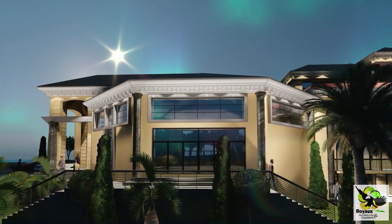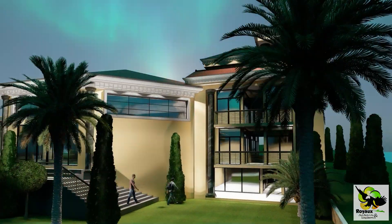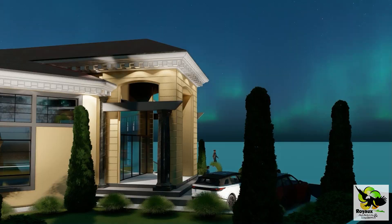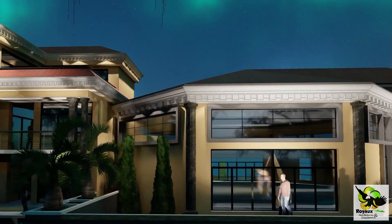In conclusion, this church building renovation by Royal Architects and Engineers Limited is a testament to the power of transformation. The blend of modern design and functionality has breathed new life into the space, creating an environment that truly reflects the values and spirit of the community. Thank you for joining us on this virtual tour, and we hope you've been inspired by the incredible makeover of this building.